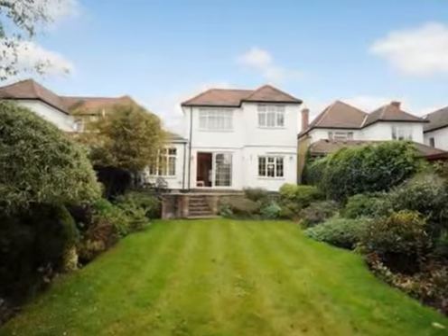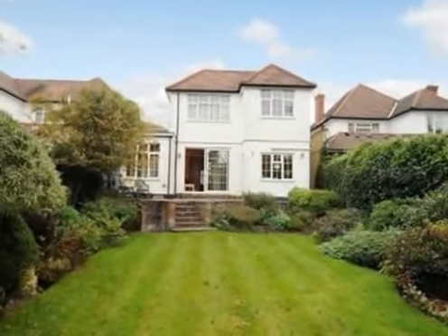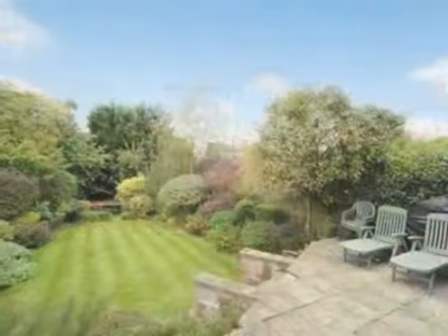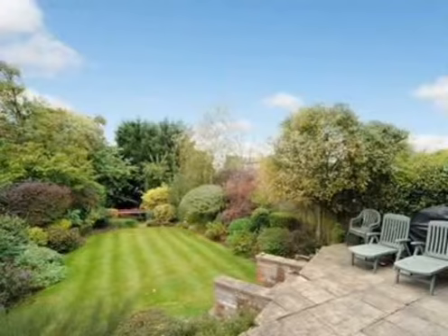Moving to the top floor there are three further bedrooms, a shower room and a kitchen. Outside there are landscaped and well stocked gardens, plus off street parking.